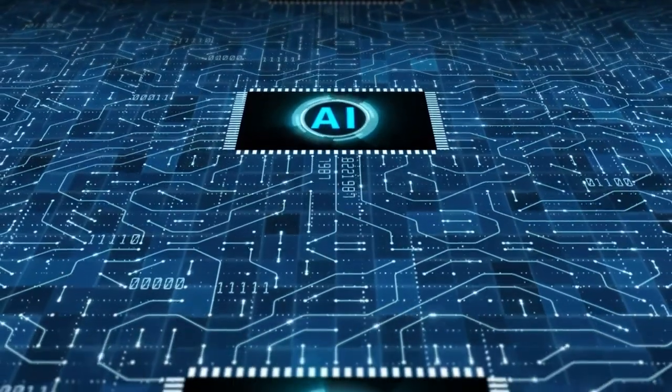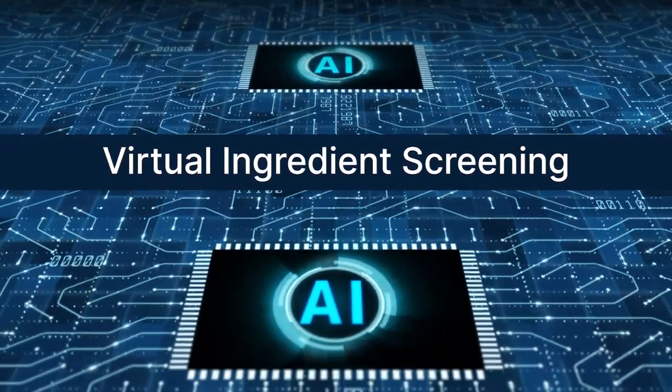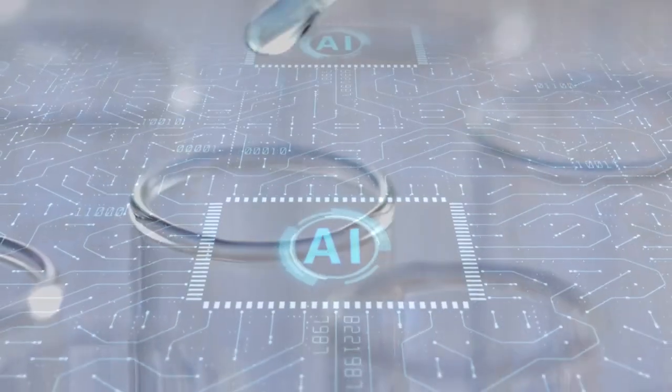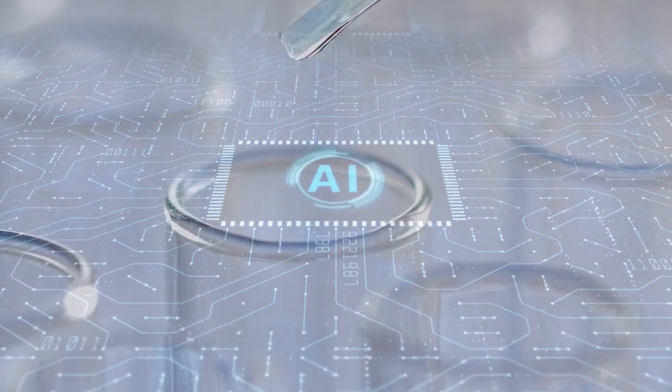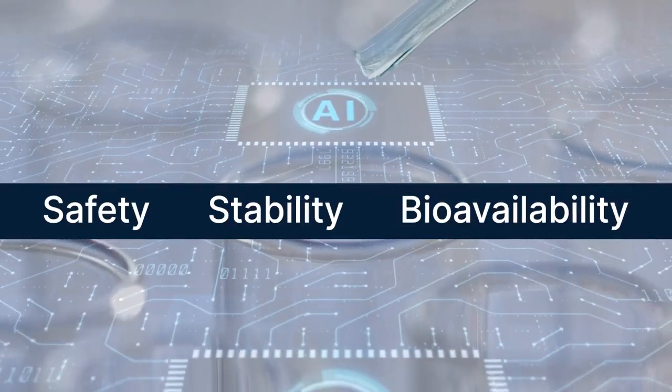Using these tools makes it possible to physically screen several new virtual ingredient candidates through our established methods to prove cosmetic benefits, while also focusing on safety, stability, and bioavailability.